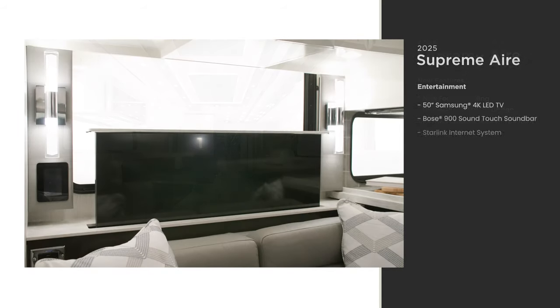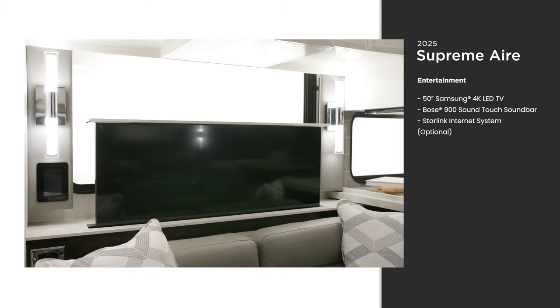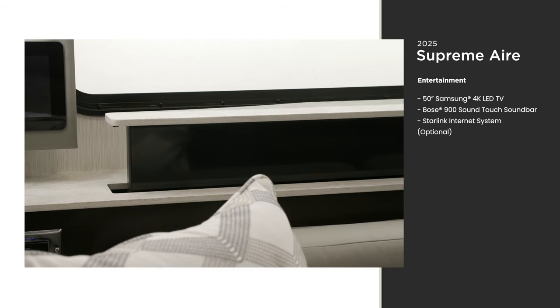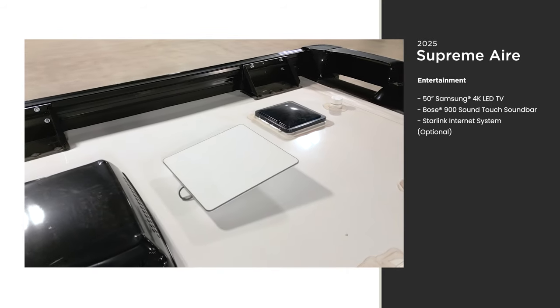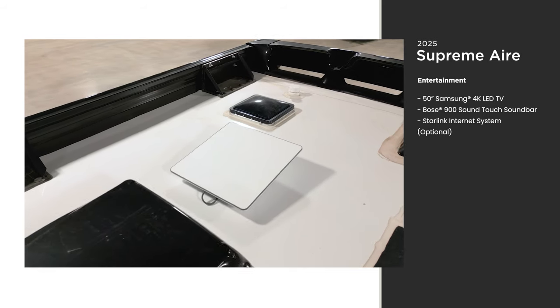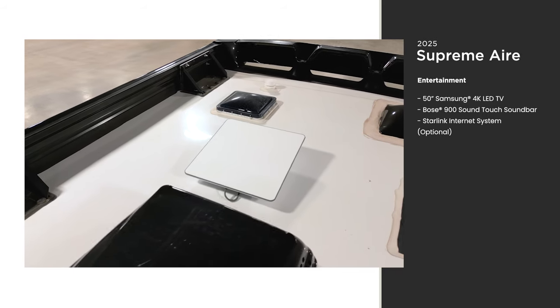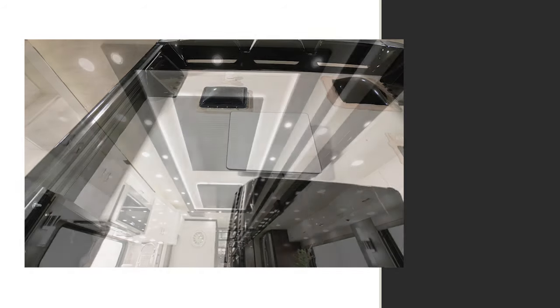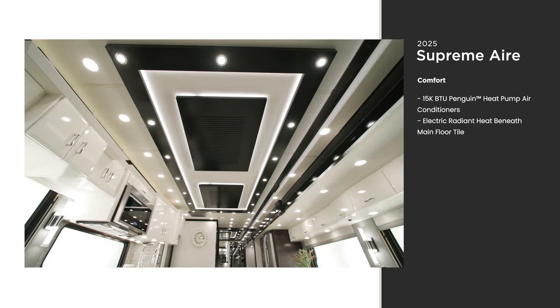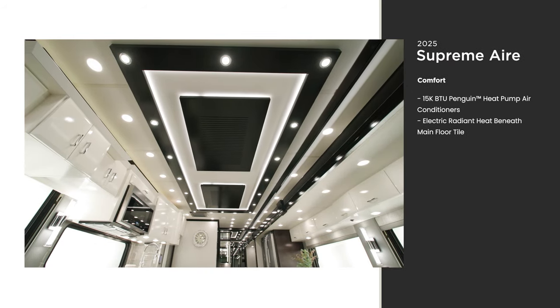A 50-inch Samsung TV is mounted on a televator that can be easily stowed away when not in use. Watch your favorite shows and movies without interruption thanks to a Starlink internet system — an optional feature that gets you high-speed internet almost anywhere, even off-grid.